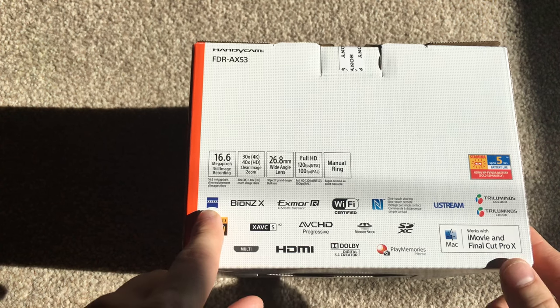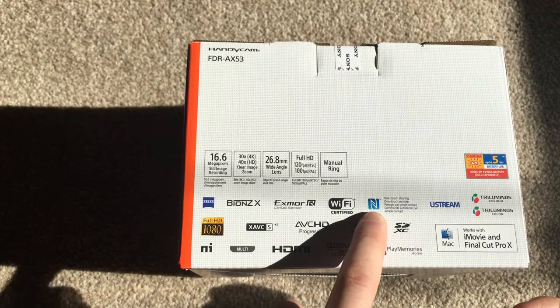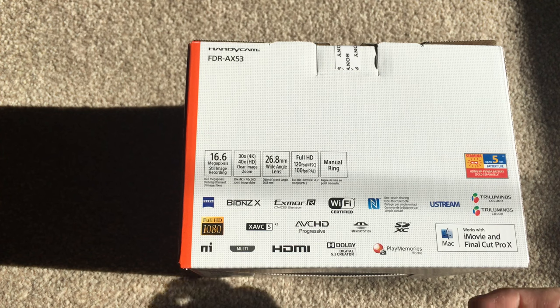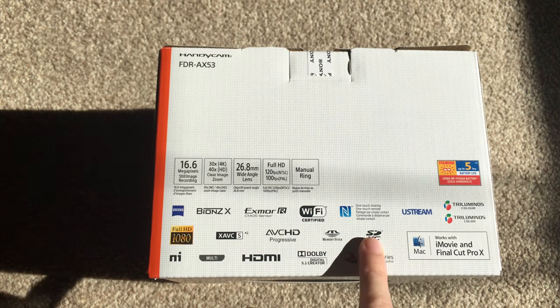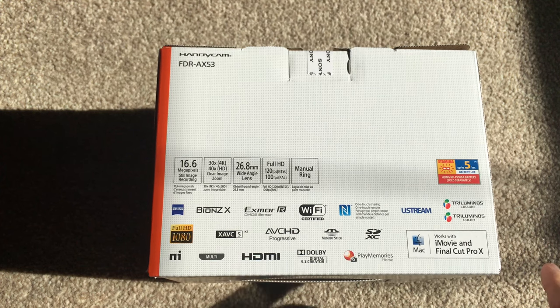Obviously the lens on this is very good quality. It's Wi-Fi certified, got the NFC logo, and it's Ustream compatible, so if you want to go direct live broadcast you've got that capability. Triluminos colours for the display. The full HD logo is the file format you're recording in. Memory Stick slot - I'm still surprised they still produce that because nobody uses it. SDXC. And it has a 5.1 surround sound mic built in, however this only works on Full HD - it doesn't work on 4K sadly at the moment. It works with iMovie and Final Cut Pro, which is what I use to edit. And up to 5-hour battery life, though that's with a different battery.